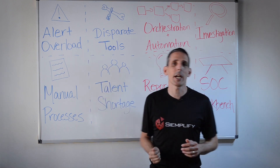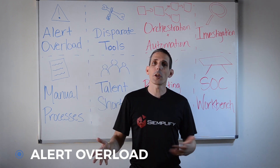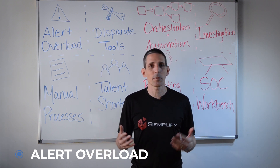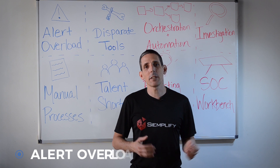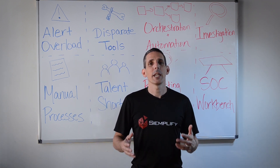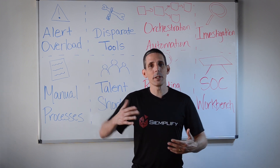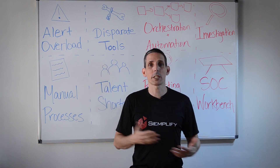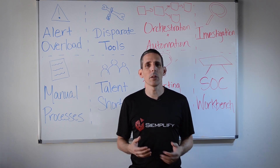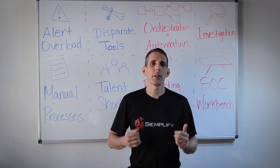The number one challenge that SOAR solutions address is that of alert overload. We know that over the past several years, we've added a lot of detection technology that detects suspicious activity on our networks, endpoints, or user behaviors. And with the volume of these tools and the volume of the attacks, the level of alerts just kept increasing to a point where today it's almost impossible for a security team to effectively address each and every alert thrown their way.